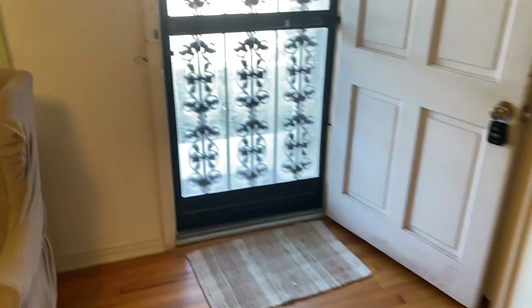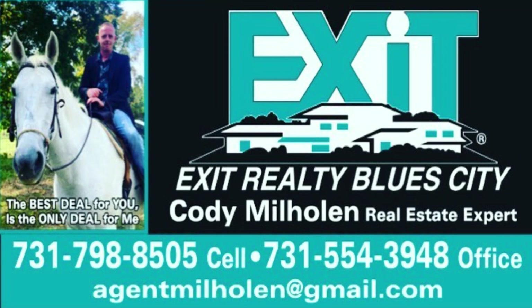But that's going to do it for this video walkthrough. If you or anyone you know may be interested in this property, feel free to give me a call — reach out anytime. And remember, the best deal for you is the only deal for me.